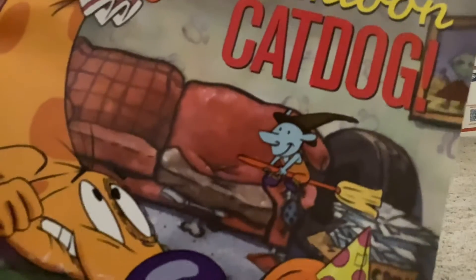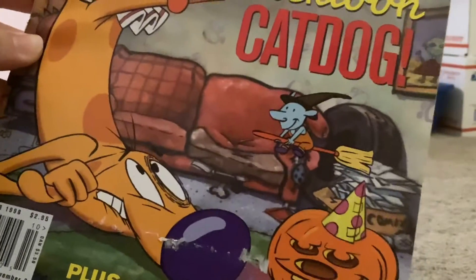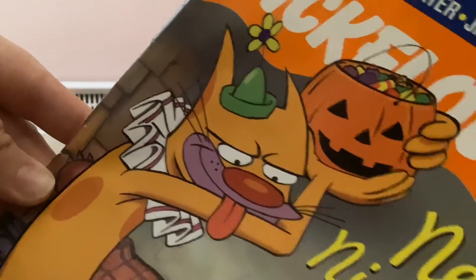I think Winslow's so cute on this cover though. I got the other cover first because I like Winslow better on that one, but he's still super cute — little cat jack-o-lantern, there's Dog, and there's Cat and the candy.